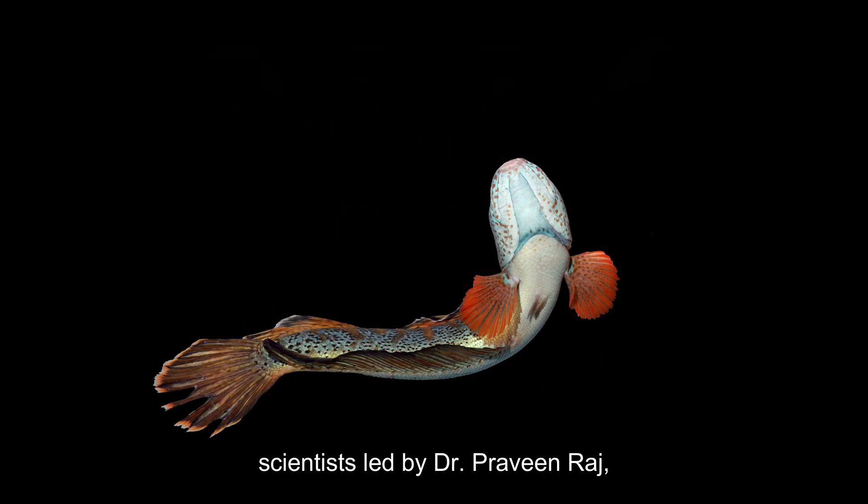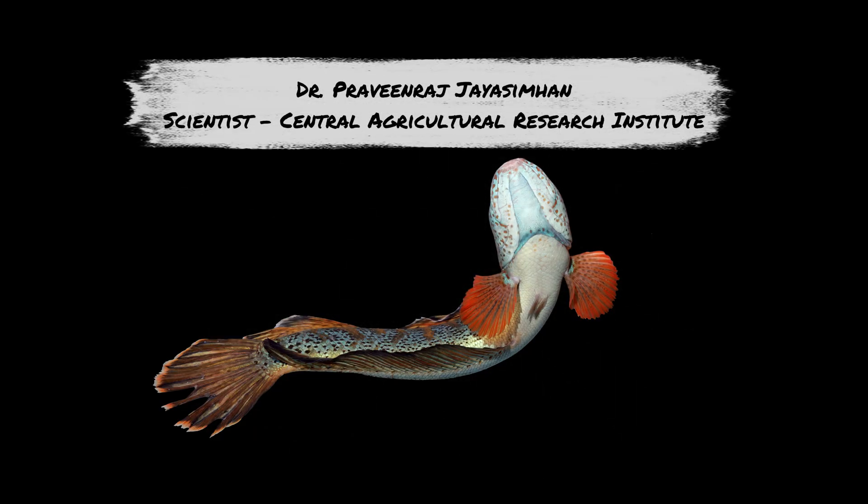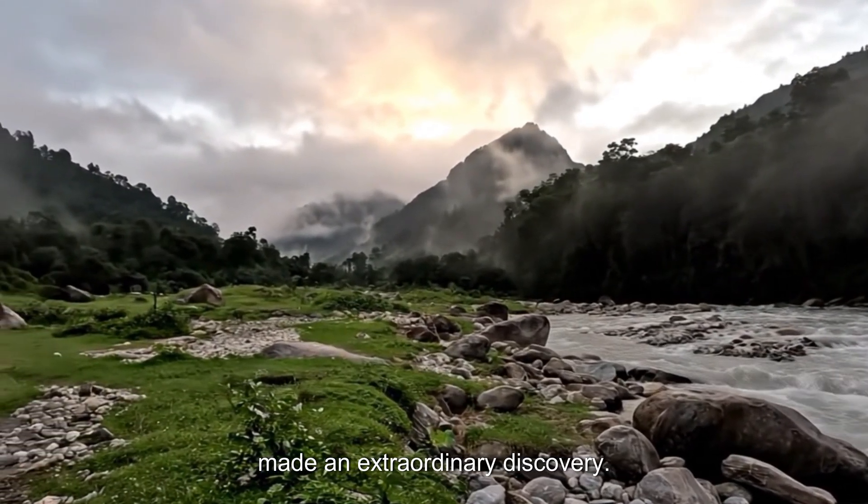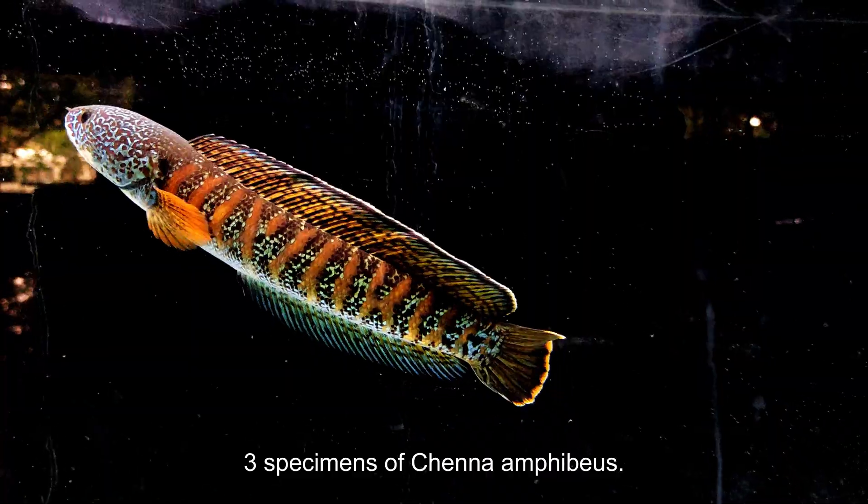A team of Indian scientists, led by Dr. Praveen Raj, conducting a field survey in the Chail River region, made an extraordinary discovery: three specimens of Channa amphibious.